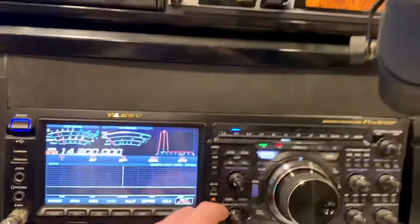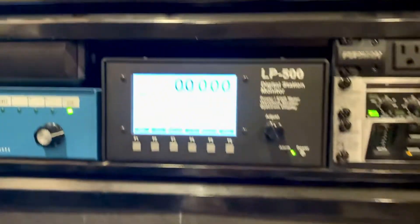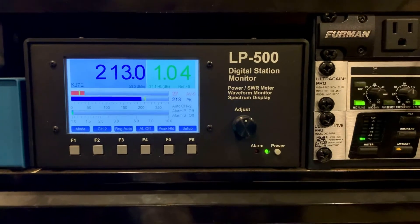We're going to turn the radio here on 20 meters up to 200 watts. I have my LP500A in line. So let's transmit.